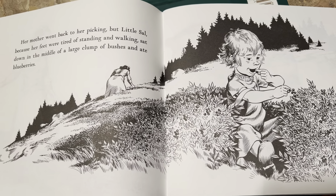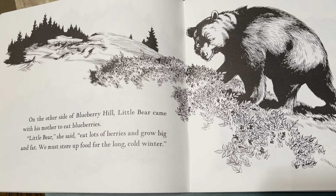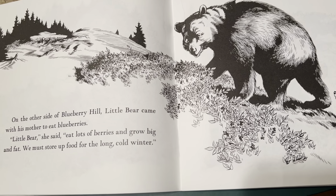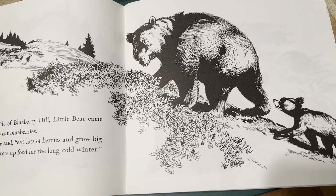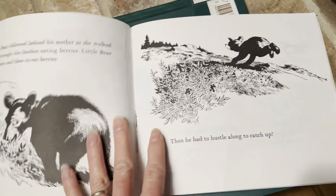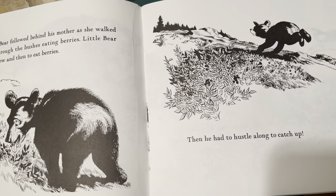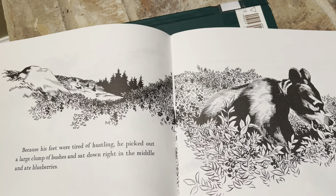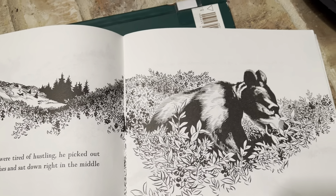Corbin, do you like blueberries? Honey likes blueberries! On the other side of Blueberry Hill, Little Bear came with his mother to eat the blueberries. "Little Bear," said Mother Bear, "eat lots of berries and grow big and fat. We must store up food for the long cold winter." Corbin, do you remember that book about hibernation where the animals had to sleep for a long time? That's what Mama Bear is talking about. Little Bear followed behind his mother, stopping now and then to eat berries, then hustling to catch up. Because his feet were tired, he sat down in the middle of a large clump of bushes and began to eat blueberries — muncha, muncha, muncha.